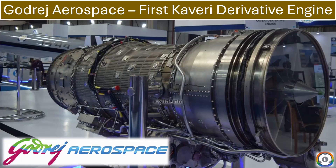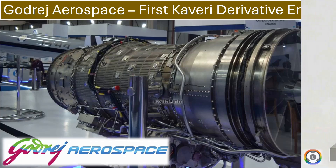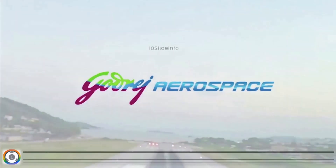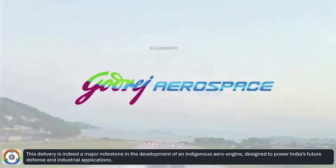Welcome back to 10 Slide Info, a channel which brings you the latest info on defense and aviation in a clear and concise way. Godrej Aerospace has successfully delivered the first serial production variant of Kaveri Derivative Engine, D1, to the Gas Turbine Research Establishment, and this was reported by popular media sources. This delivery is indeed a major milestone in the development of an indigenous aeroengine, designed to power India's future defense and industrial applications.